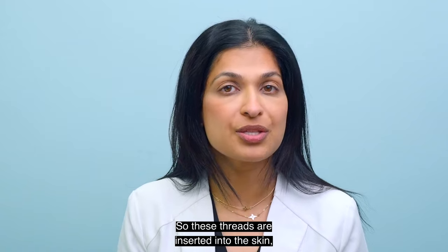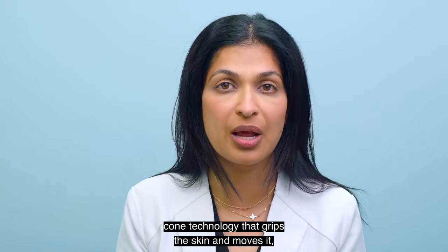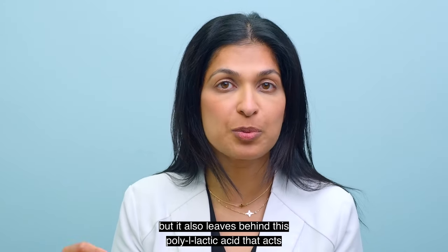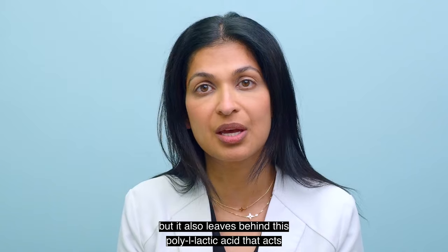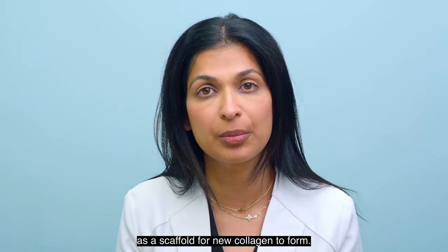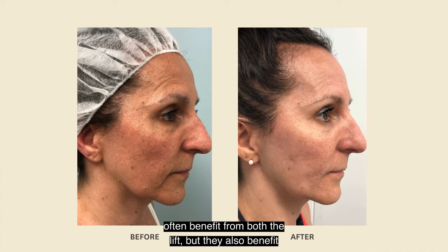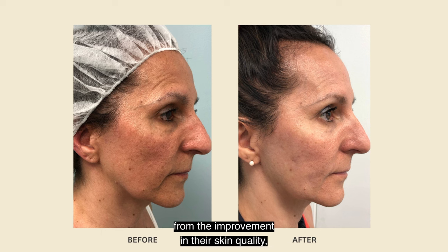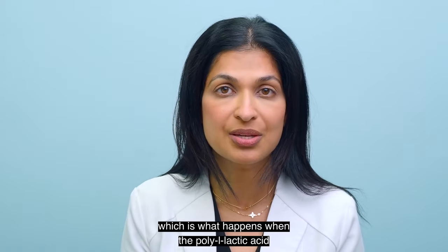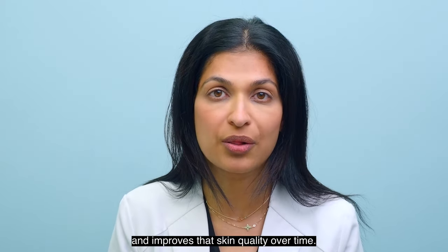These threads are inserted into the skin and they not only reposition it using a patented cone technology that grips the skin and moves it, but it also leaves behind this poly L-lactic acid that acts as a scaffold for new collagen to form. People that complete this treatment often benefit from both the lift, but they also benefit from the improvement in their skin quality, which happens as the poly L-lactic acid builds that extra collagen over time.